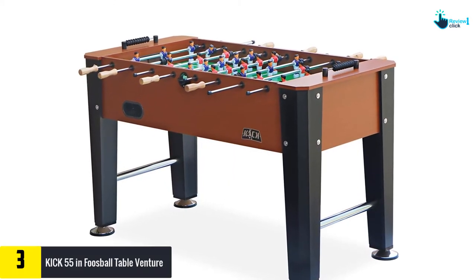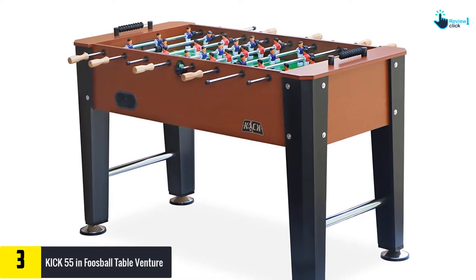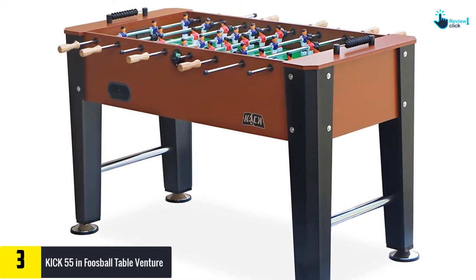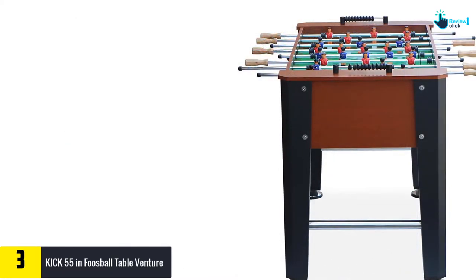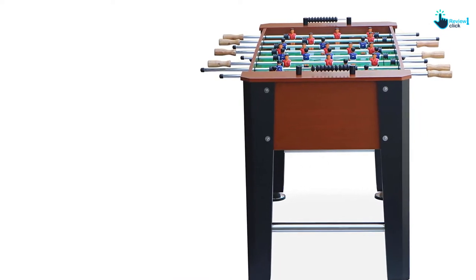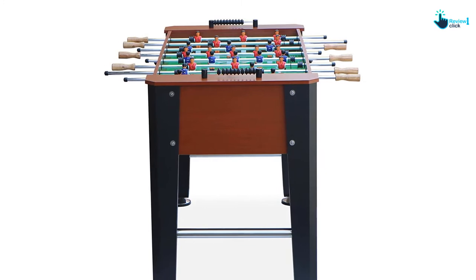At number 3, we have the Kick 55-inch foosball table Venture. With first-rate design and a reasonable price, the Kick Venture is the ideal choice to bring continuous family fun to your home. It measures 55 inches long, 28 inches wide, 36 inches in height, and weighs around 101 pounds. In terms of durability, this foosball table is very robust for this price range.